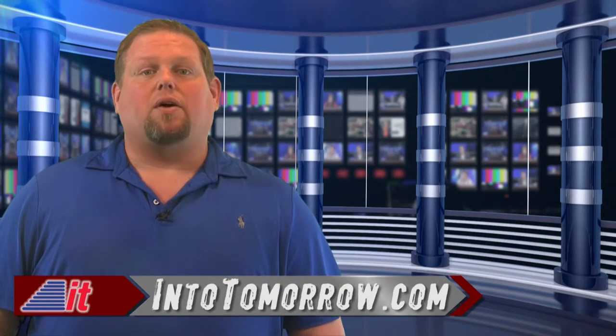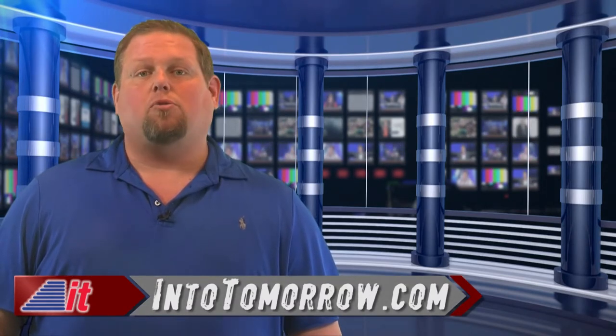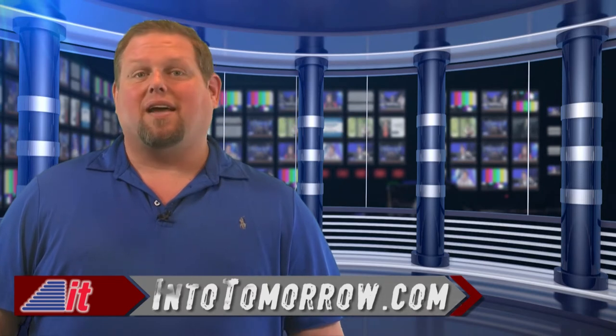Visit us online at intotomorrow.com where you can find out how to listen to our weekly Into Tomorrow radio program and subscribe to our free podcasts. Catch you next time on This Week in Tech History.